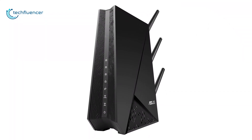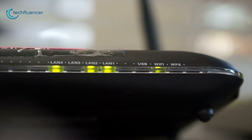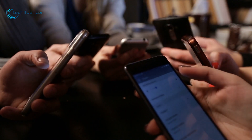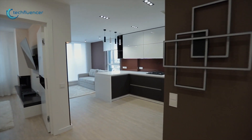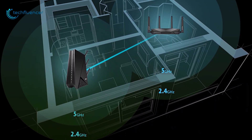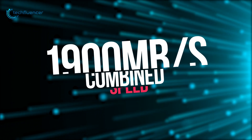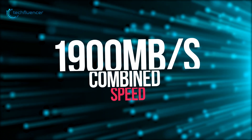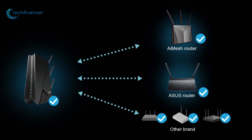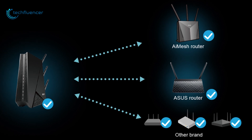Next up at number 4, we have the ASUS RP-AC1900, which will let you easily expand your current wireless network to deliver powerful and seamless connectivity to every corner of your home. It features Wi-Fi 5 and dual 2.4GHz and 5GHz bands for up to 1900 Mbps of combined speed. The extender supports nearly any Wi-Fi router, gateway, or modem, but gains additional features when added to an existing AI Mesh router.